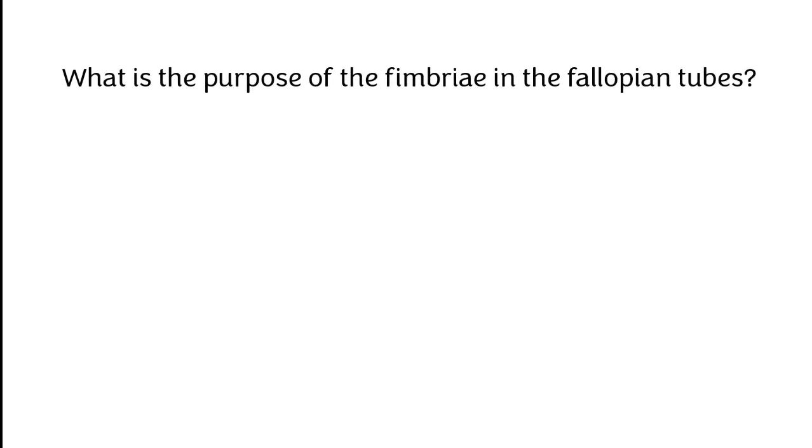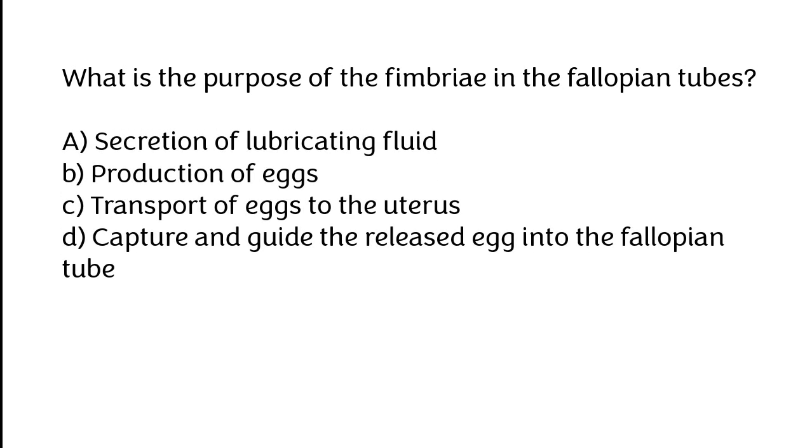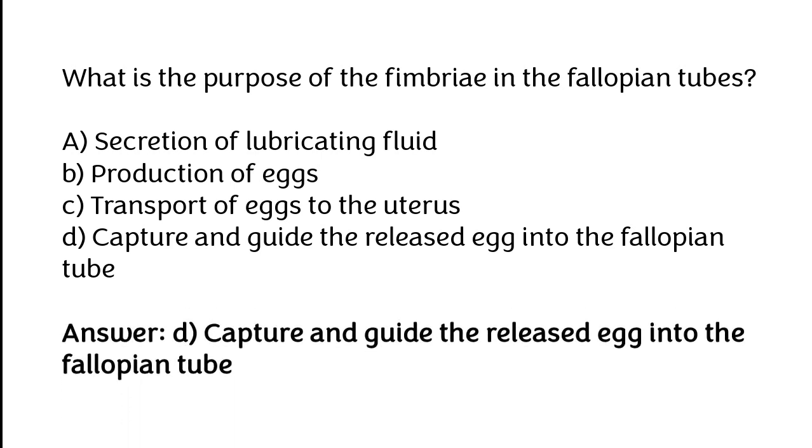What is the purpose of the fimbria in the Fallopian tubes? A. Secretion of lubricating fluid, B. Production of eggs, C. Transport of eggs to the uterus, D. Capture and guide the released egg into the Fallopian tube. The correct answer is option D: Capture and guide the released egg into the Fallopian tube.